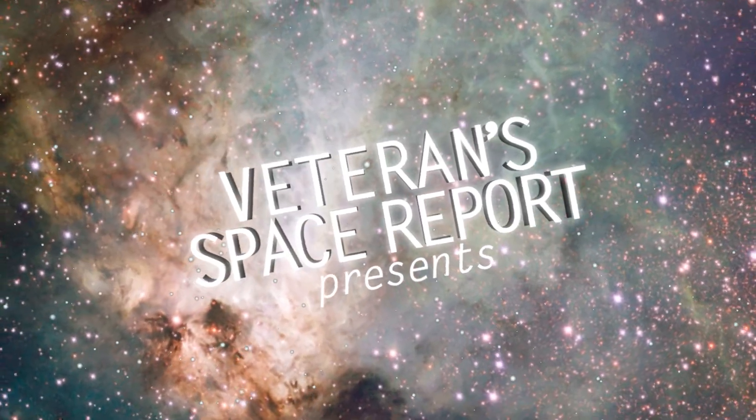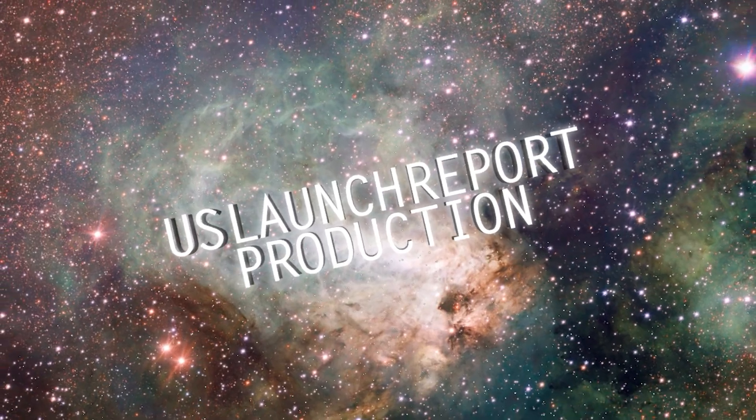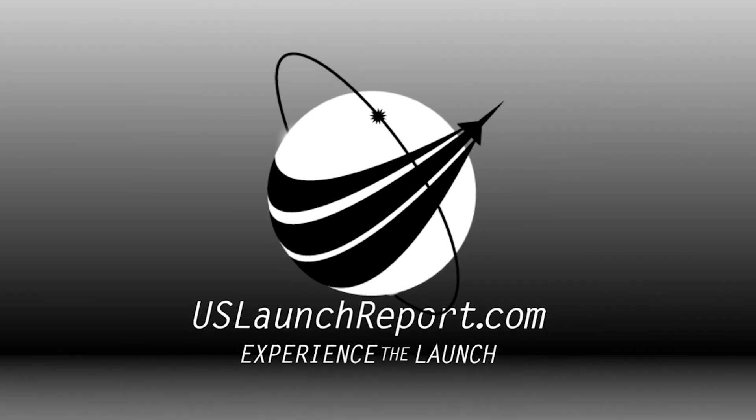Today's booster is flying for its 14th time, having previously supported the GPS-3 Space Vehicle-3 mission, TurkSat-5A, Transporter-2, and 10 Starlink missions.